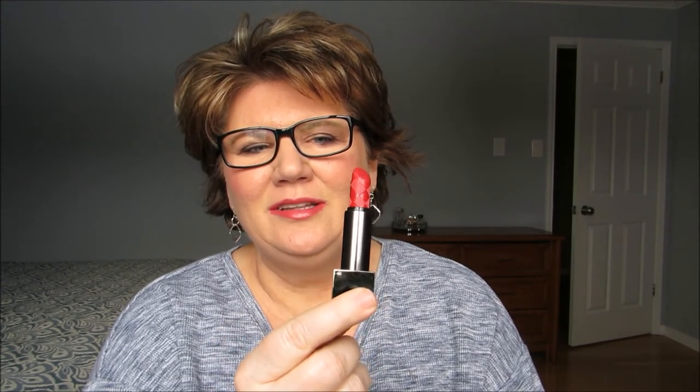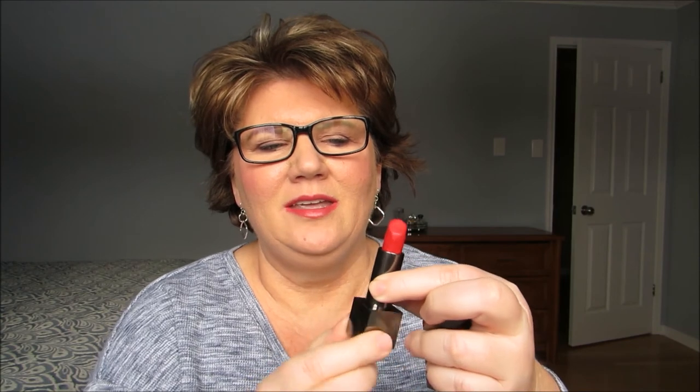I hope to build on my collection and maybe get a nice pink one for summer. I typically don't wear a lipstick — I prefer to wear lip glosses — but I really like this one. I may have found my holy grail of lipsticks.